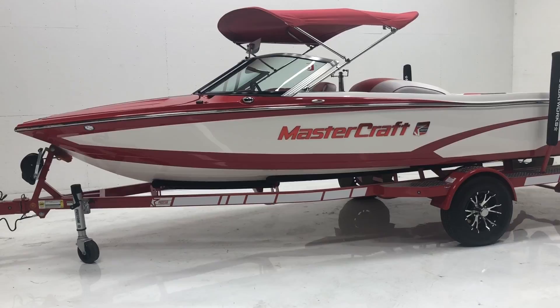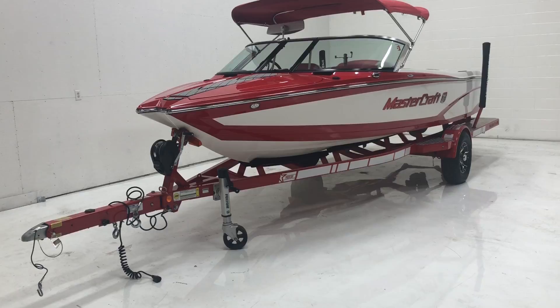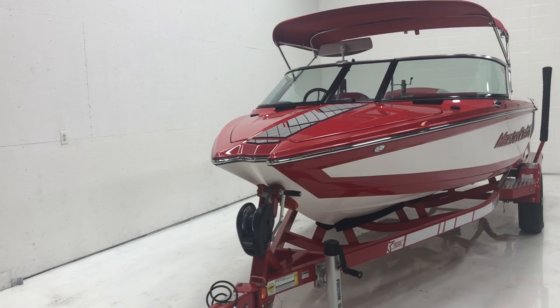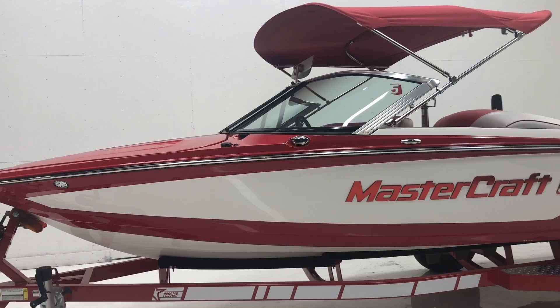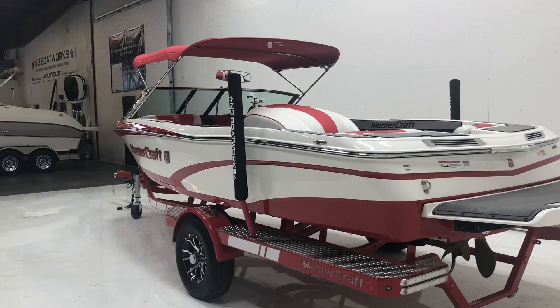2015 Mastercraft ProStar, sitting in a red and white color combination with a color-matched single axle Mastercraft factory trailer. It also has a red Bimini top optioned on here. This is a great looking boat and it is in amazing condition — low hours, around 135, on the 5.7 liter Ilmore engine. Definitely a really sharp boat.